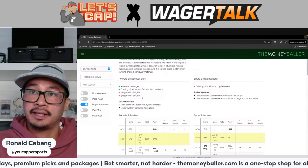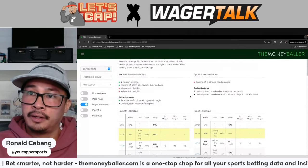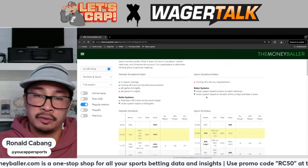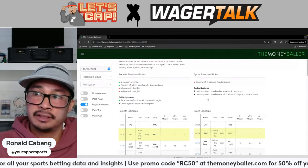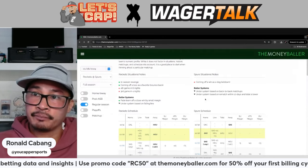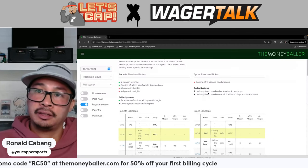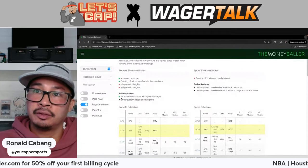For fatigue, we have the Rockets on a fourth game in six nights and the Spurs on a third game in four nights. We also have Baller Systems — these are systems vetted prior to the season to ensure they're profitable over at least five years with a solid sample size per season. Some things are pointing towards the under, and we also have a fade system here fading the Spurs, giving a look towards the Rockets.